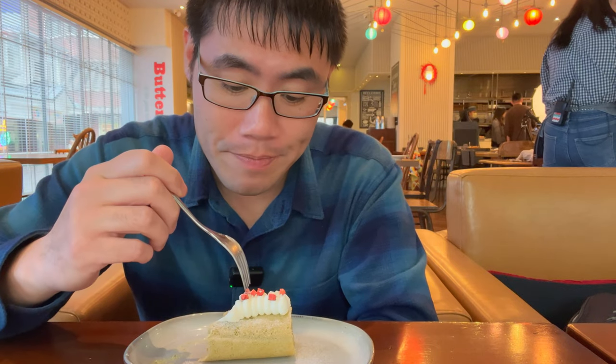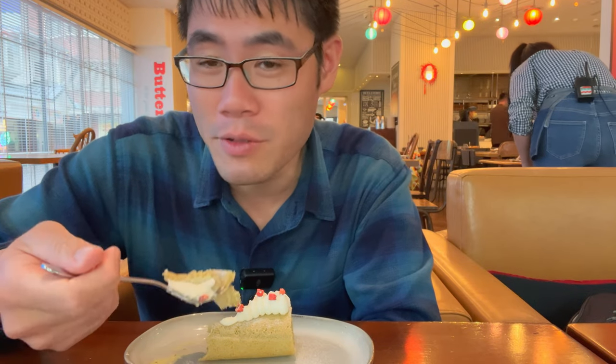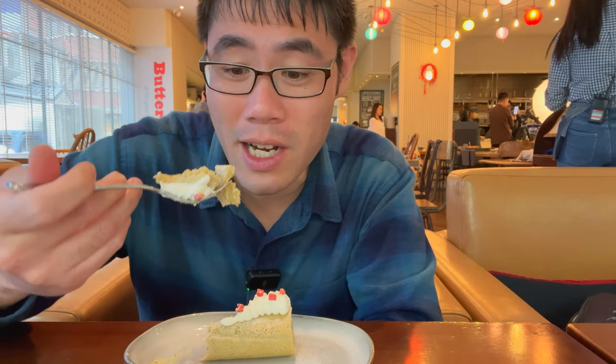Let me see if I can pinpoint what this is. Yeah, definitely dried strawberry — I was right. It would be better if they used real strawberry, but I know real strawberry here in Taiwan is kind of pricey.